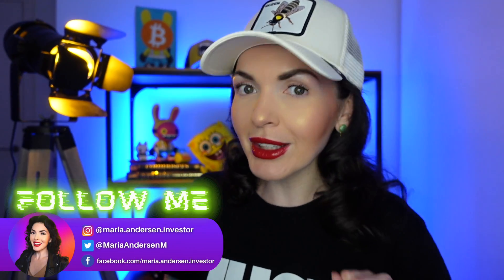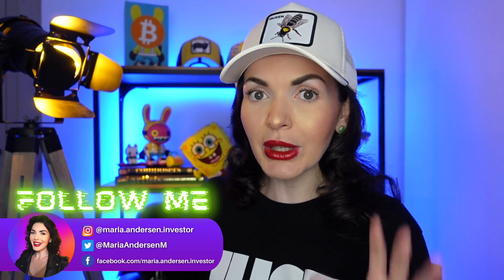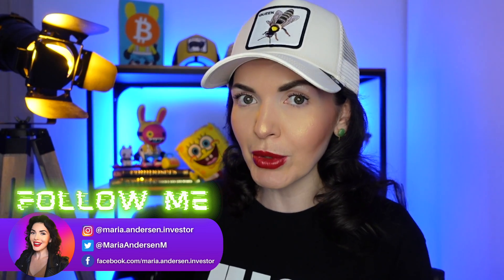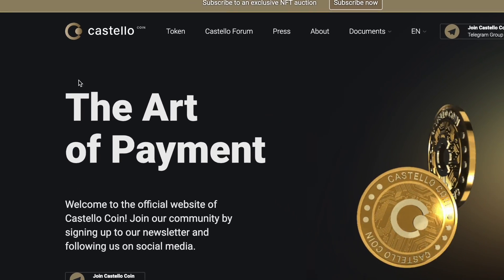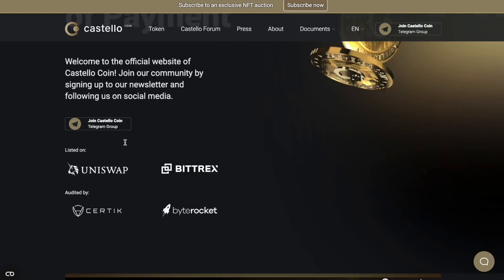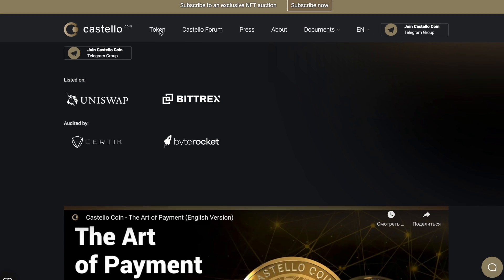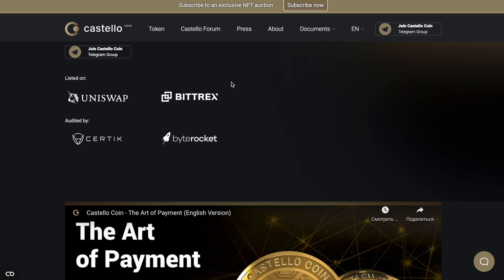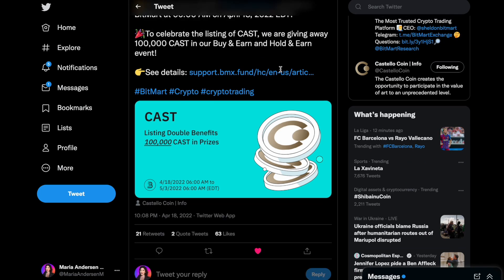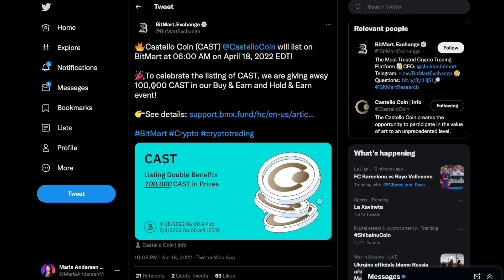Hey guys, my name is Maria Anderson and we are talking about crypto and new technologies here. Today we're going to be reviewing one really solid project — I have never seen anything like this before. The name of this project is Castell Coin. By the way, they've already been audited by Certik, which is a very good sign, and their token is already listed on solid exchanges such as Bittrex and BitMart, just recently — April 18, 2022 — so we are still very early, and I'm very bullish on this token.